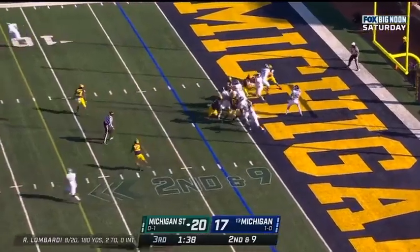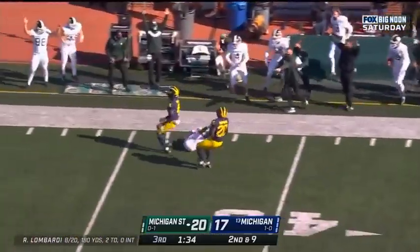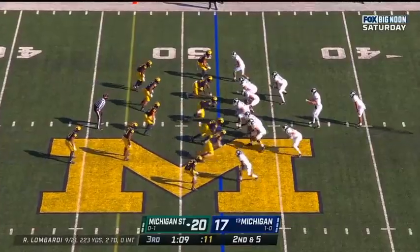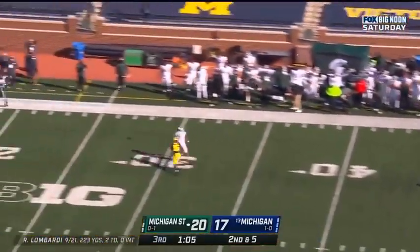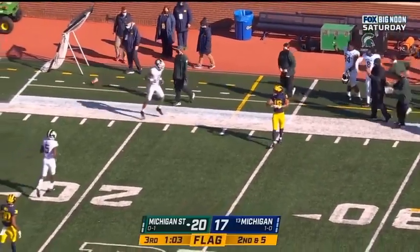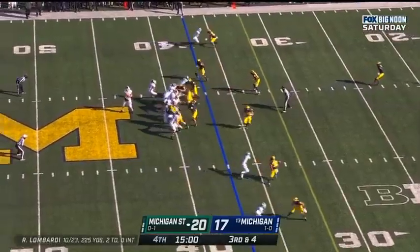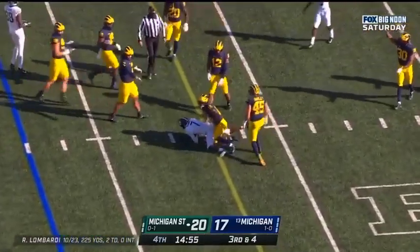Lombardi up the sideline. Oh! What an over-the-shoulder catch by Ricky White. Lombardi throws it again — incomplete, but another flag. Naylor. Lombardi — first down, Spartans. Nice throw.